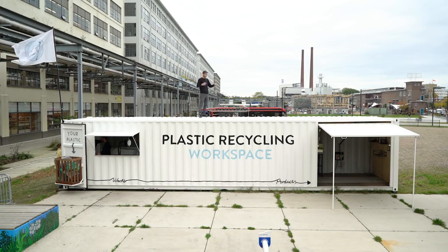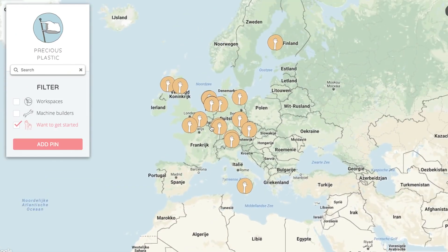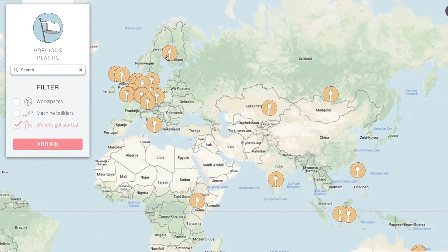Now you can set up a workspace like this yourself, anywhere in the world, and start recycling plastic. However, we're also aware it can be a bit overwhelming to set up something like this yourself. So we created a map where people can collaborate and find each other. Let others know you're ready to take action.